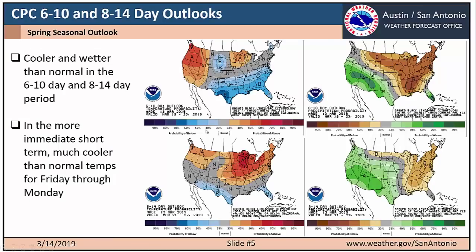Looking at the short-term outlooks, this is the CPC Climate Prediction Center 6-to-10 and 8-to-14 day outlooks. They generally show cooler and wetter than normal conditions in both periods, especially cooler than normal in the 6-to-10 day period, turning more toward near normal for the 8-to-14 day period. In the more immediate short-term, we're expecting much cooler than normal temperatures for Friday, March 15th through Monday, and even probably into the middle to end of next week. So in the short-term, we're probably looking at near normal or a little bit cooler than normal temperatures.